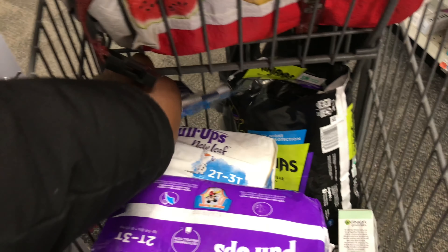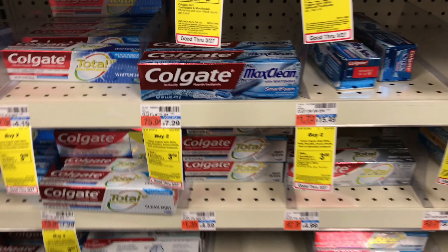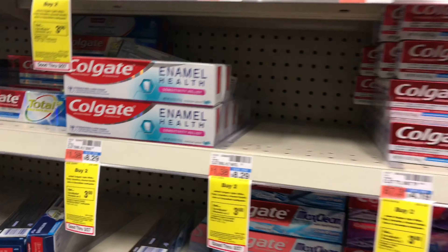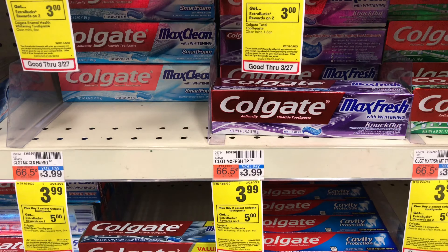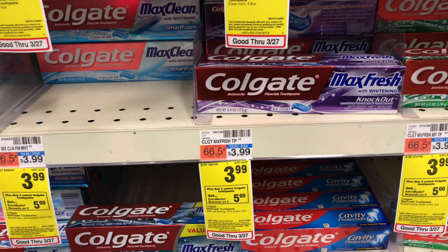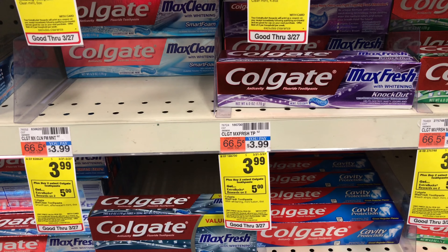My next deal is on the Colgate Select products. There are two promotions: buy two get $3 in ExtraBucks, and $3.99 buy two get $5 in ExtraBucks. I'm going with the $3.99 buy two get $5 in ExtraBucks deal and picking up these items.